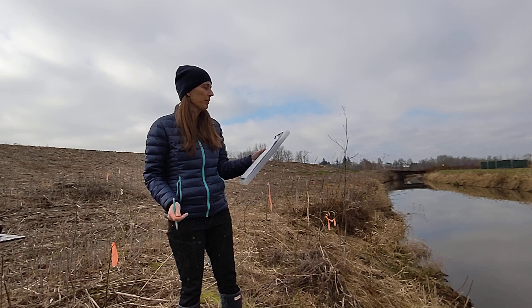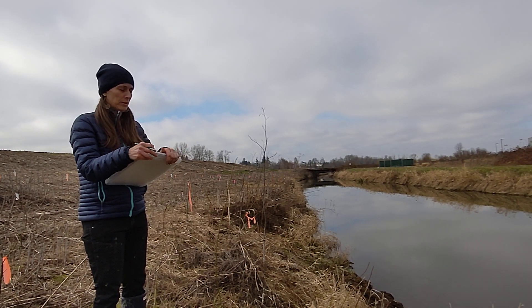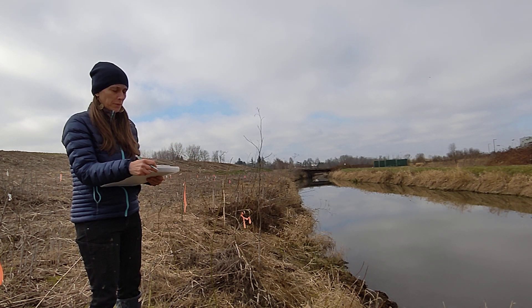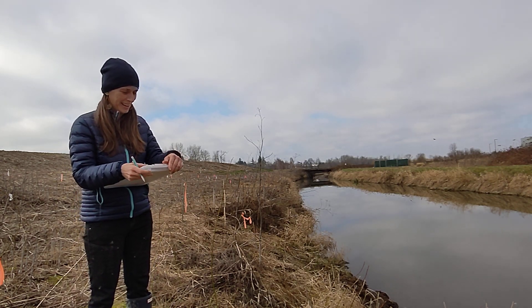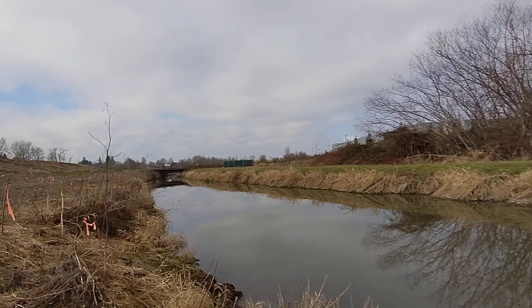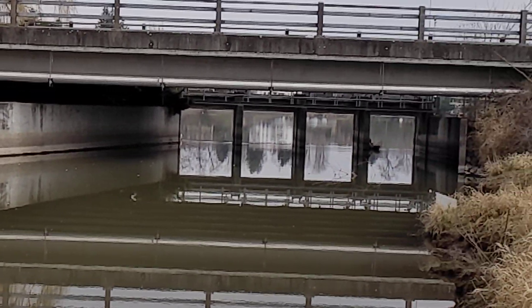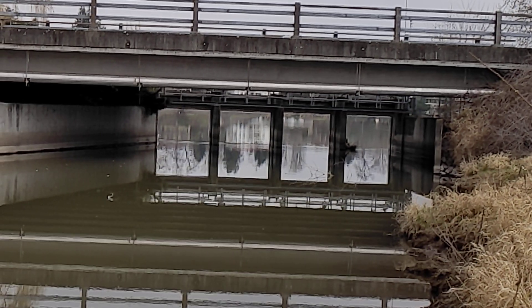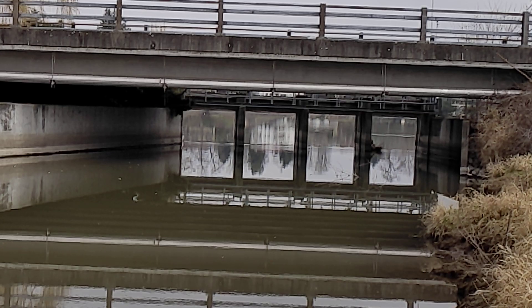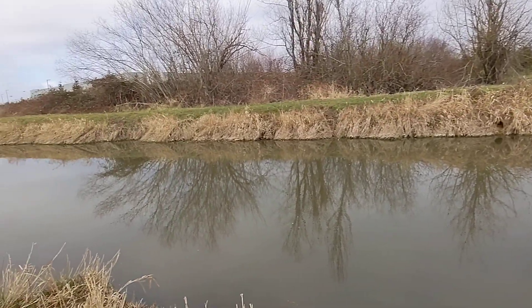Now we're moving to the next page to talk about stream character. This stream is pretty much a straight shot — there are no rapids, pools, or riffles right here, just a straight run. The estimated width is about eight meters across with a depth of about one meter. The stream is channelized at this location. Behind us there's an overpass, and beyond that bridge there is a water control structure — essentially a dam with blocks that can be raised and lowered to control water flow. There are no culverts present at this site.